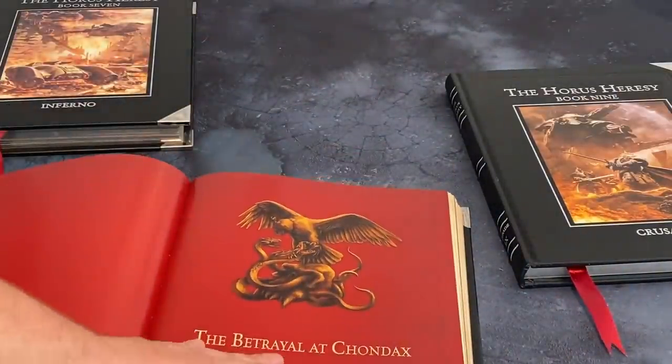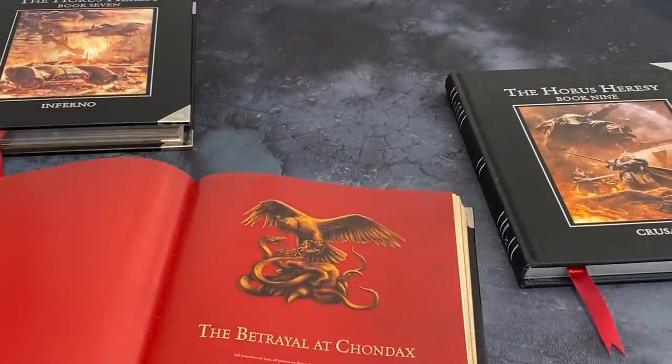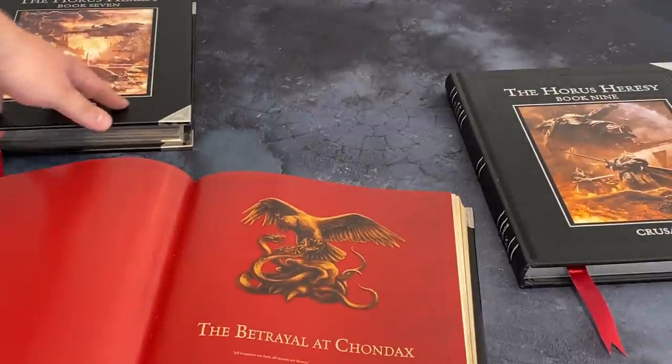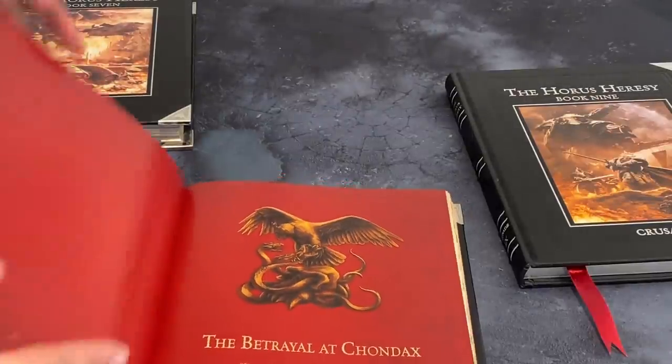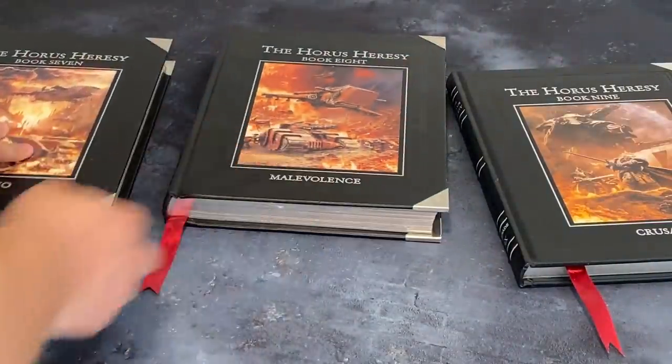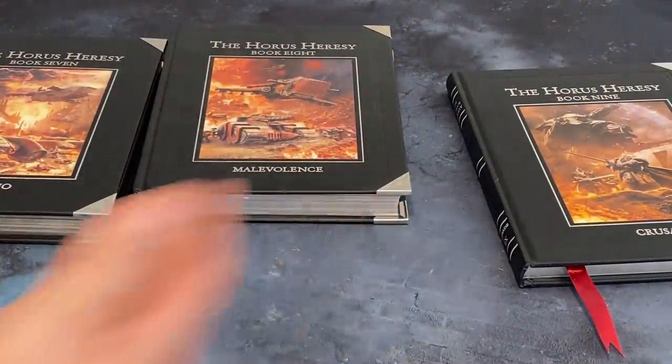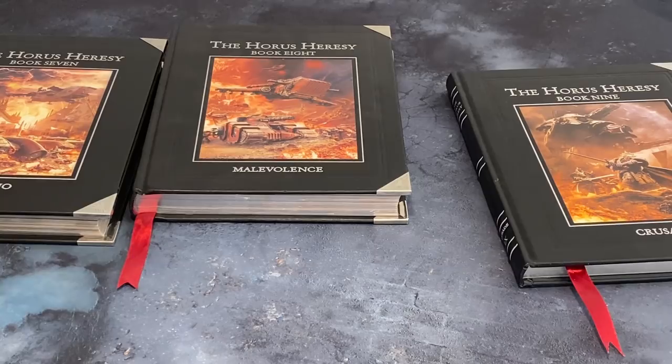You get two legions in here, Daemons of the Ruinous Powers, and a reprint of a force that came out in the previous book — so weird. Then we get to the ultimate in disappointments: Crusade. Oh boy, how do we sum up Crusade?